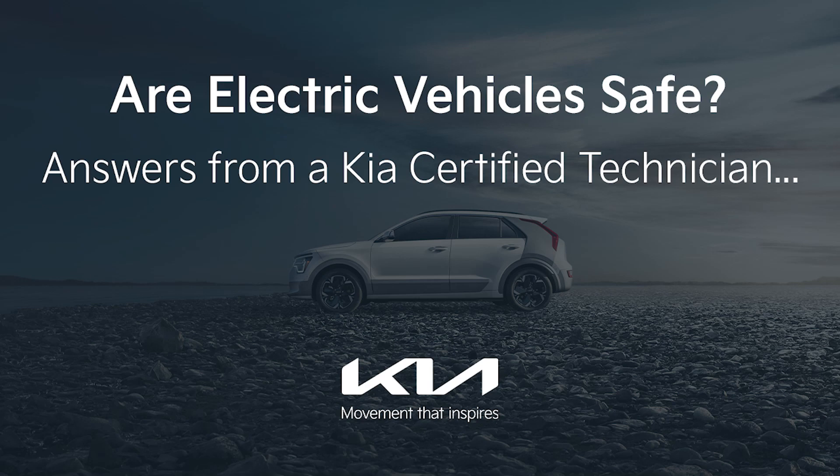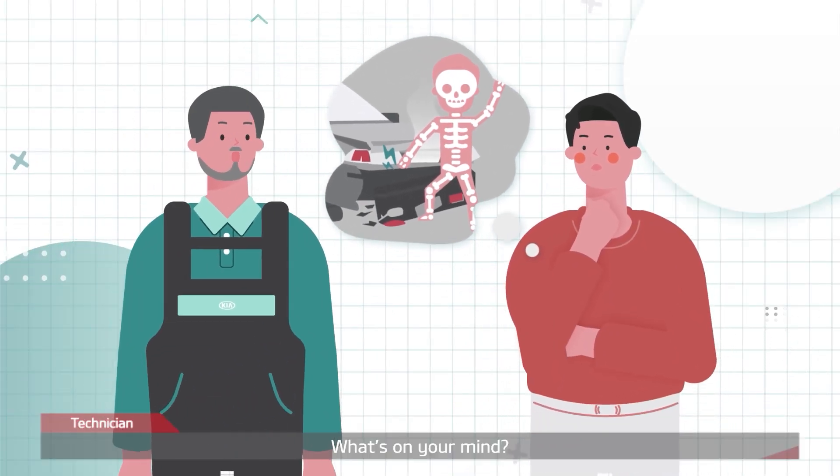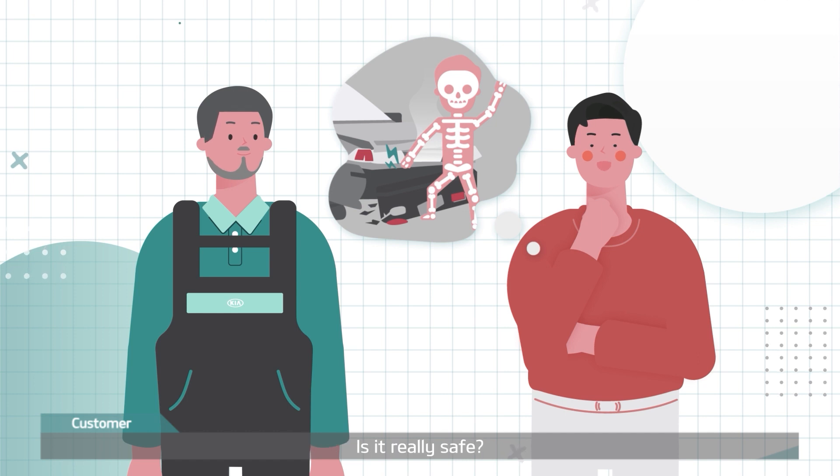Are electric cars safe? EVs are really attractive, but I'm worried I'll be electrocuted if I get in an accident. Is it really safe?